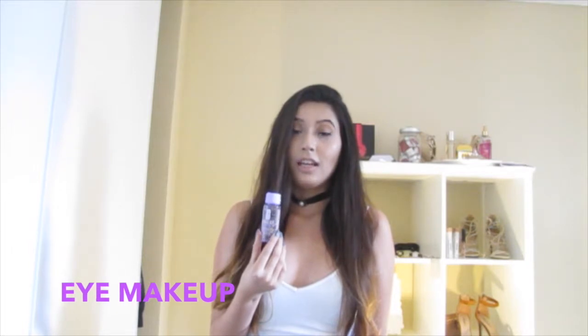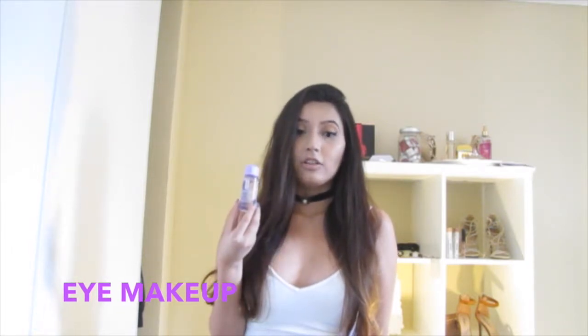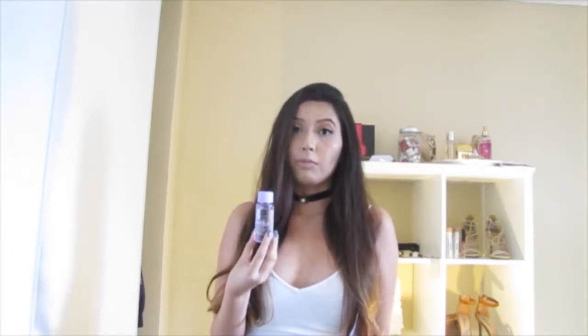I like using this Clinique makeup remover to remove my makeup — it removes makeup so well. Besides this, I also like using Neutrogena makeup remover.